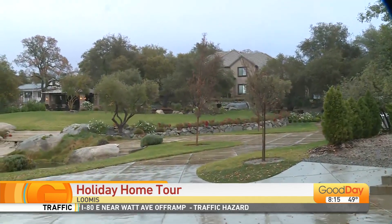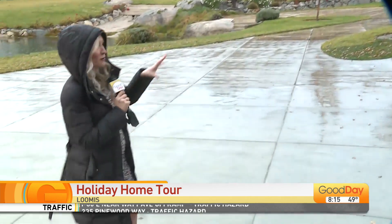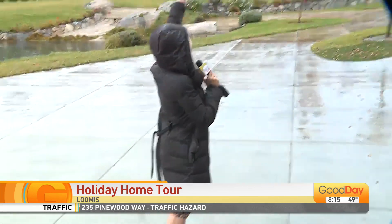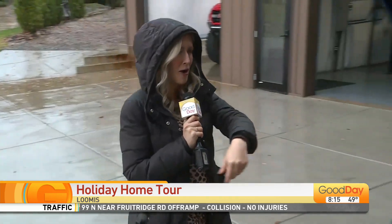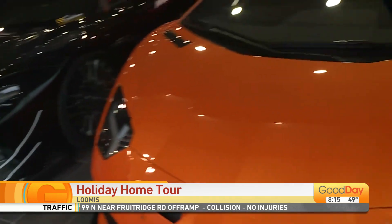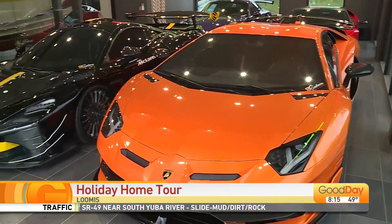This Saturday is the Loomis Basin Education Foundation's holiday home and exotic car tour. Five homes will be showing off their holiday decor — homes like this — but also their garages filled with exotic cars like this. This is Ron Reisager, the title sponsor of the event with Velocity Solar, and he is one of the homes being shown.